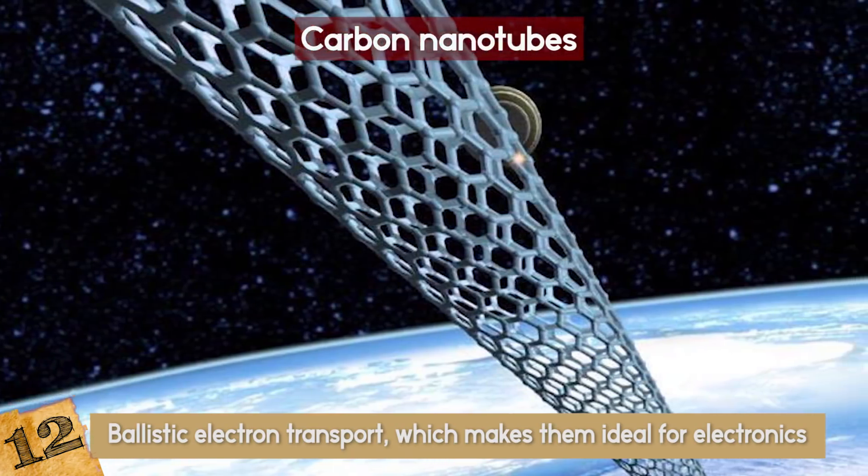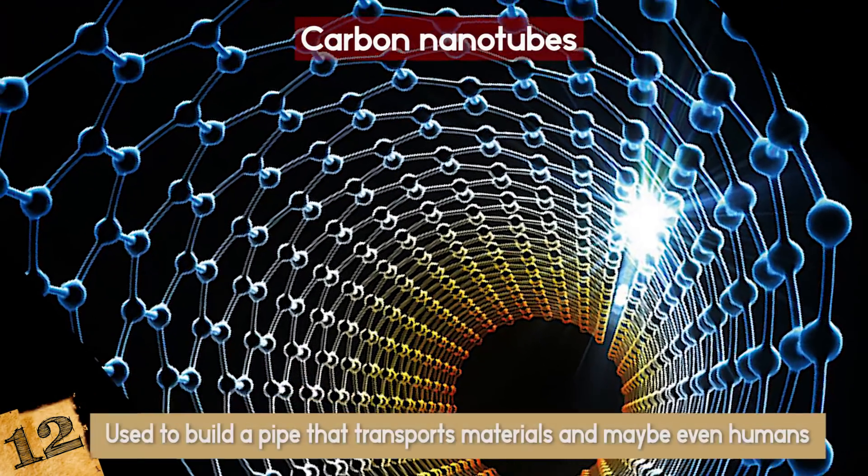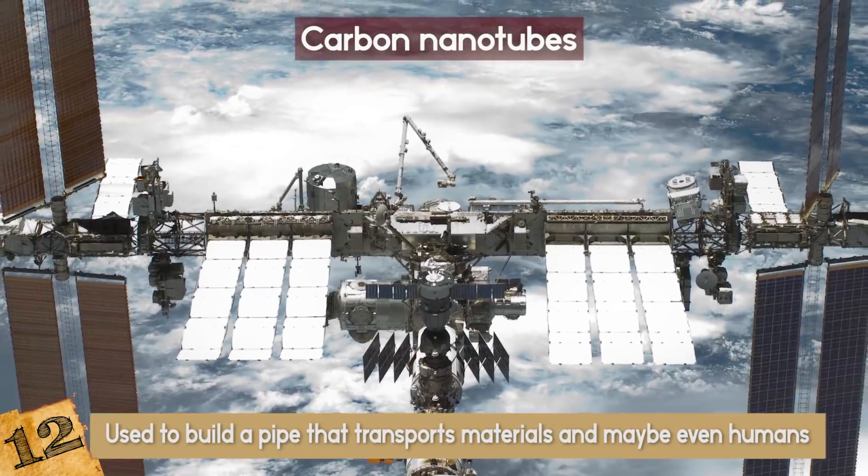Yep, just like the one that Google is trying to build. Nanotubes could be used to build a pipe that transports materials and maybe even humans to the International Space Station or the Moon.